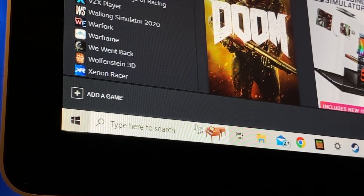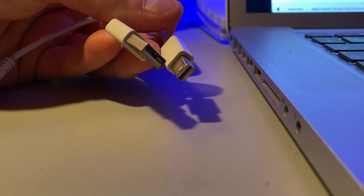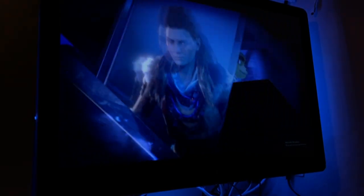Refresh rates on both of these are 60Hz, a very average number in the world of monitors. The cables for this are built in, meaning you can only connect with a mini DisplayPort cable. You'll need to use an adapter if you have a different output from your computer.